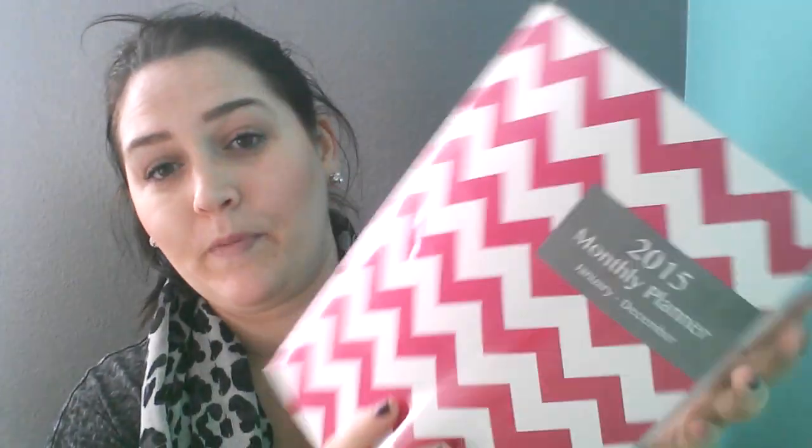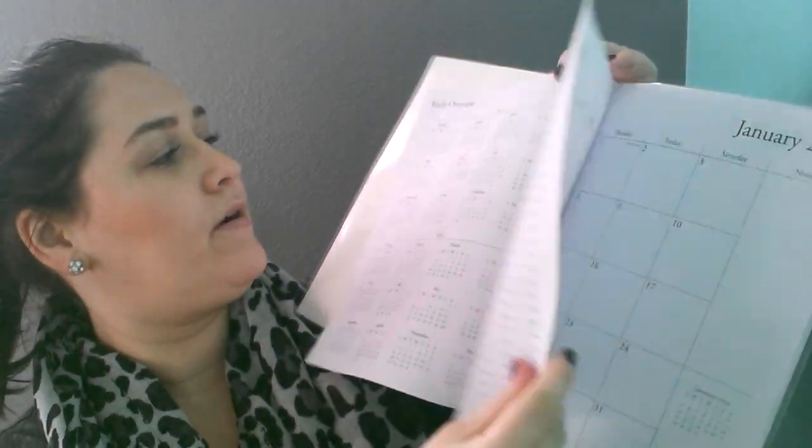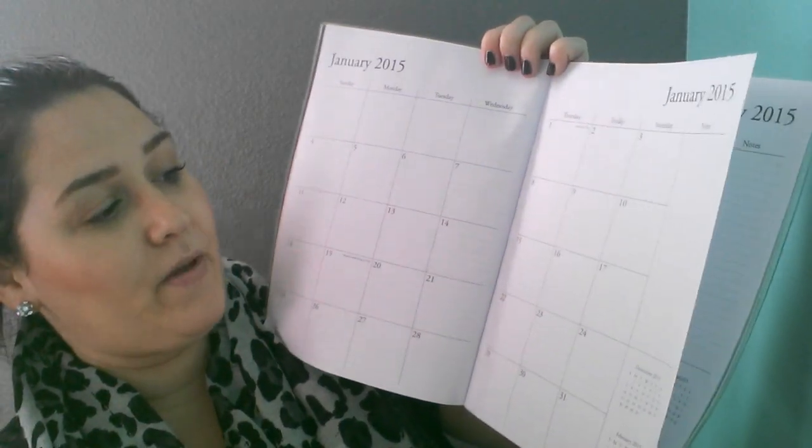The last thing I got from Target was this cute monthly planner. I don't have a planner — I used to a long time ago — but I just keep a journal and write things down, like what bills I need to pay. For only a dollar, this cute pink and white chevron planner has an overview of everything, holidays, and then your months. I like it when it's like a calendar with squares.